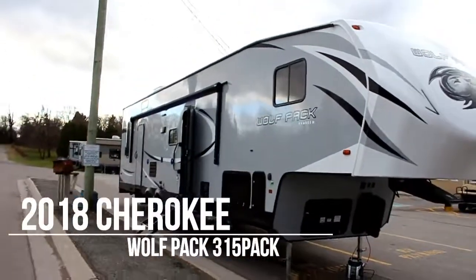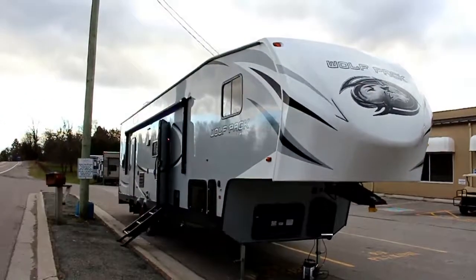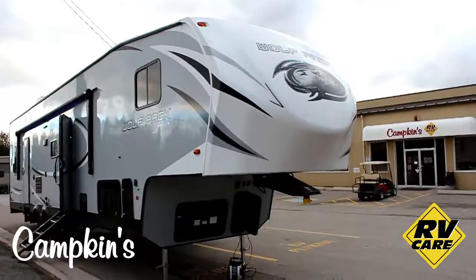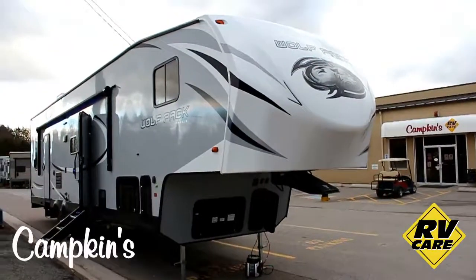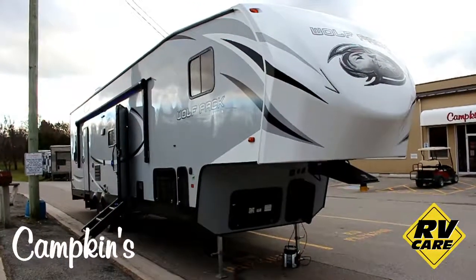Hello folks, welcome to McCampkins.com. This is the online video walkthrough of the 2018 Wolf Pack 315, one of our most popular models. This is a great affordable toy hauler fifth wheel for the whole family. You can also use this as a bunk model fifth wheel because there's lots of room for everyone to sleep.